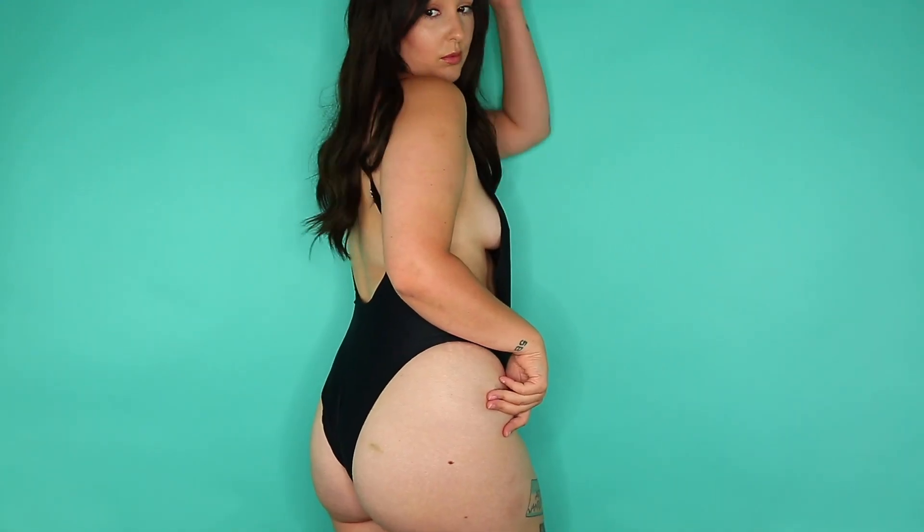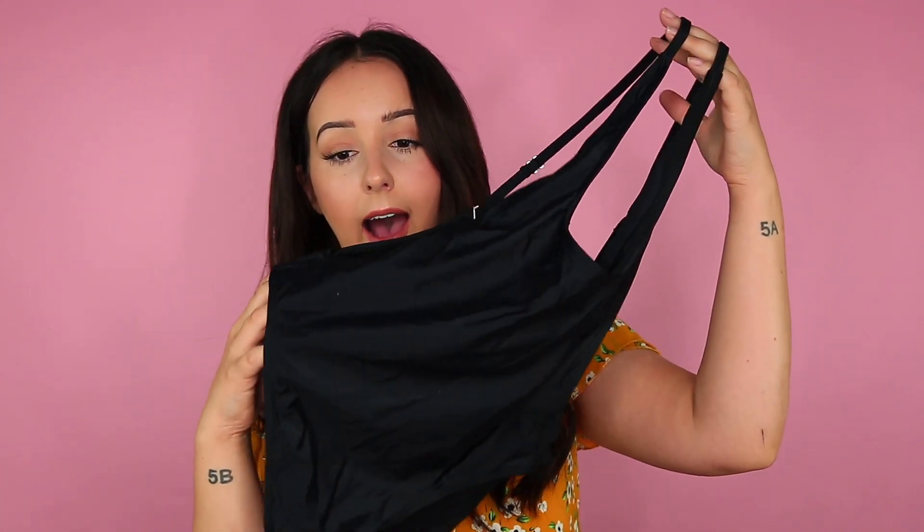I wanted something that had side boob — side boob is good boob. I wanted a one-piece that was black. It sits really, really high.